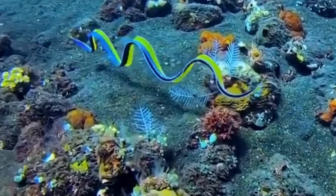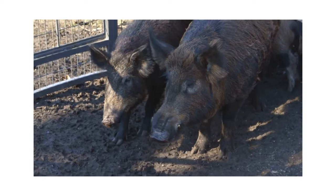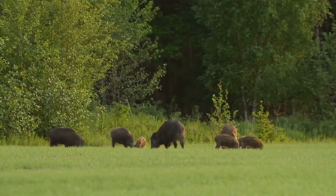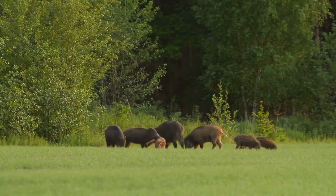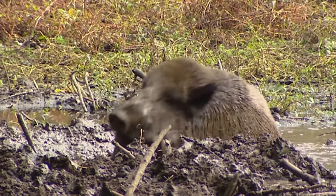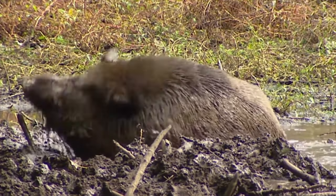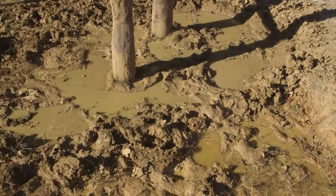Have you ever heard of the American wild boar? These large, powerful animals are found throughout the United States, and are known for their impressive physical characteristics and unique behavioral traits. While they can be dangerous if encountered, American wild boars are also fascinating creatures that are worth learning about.